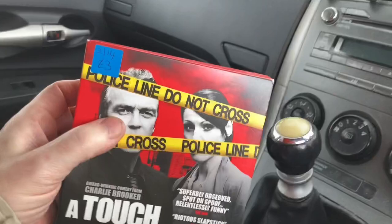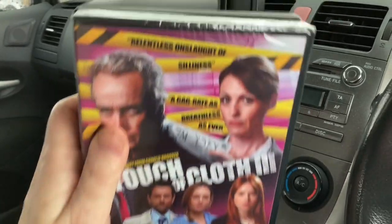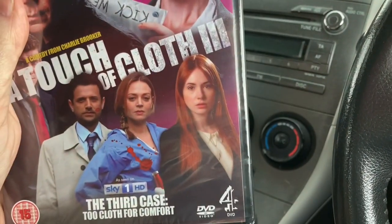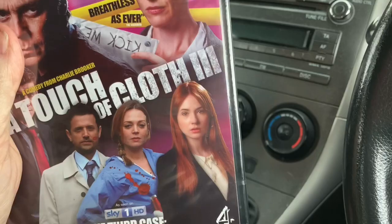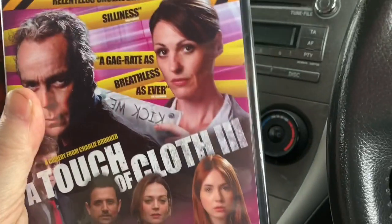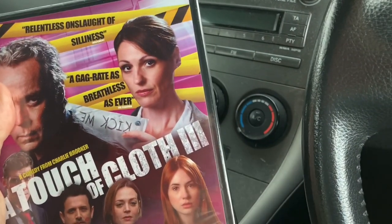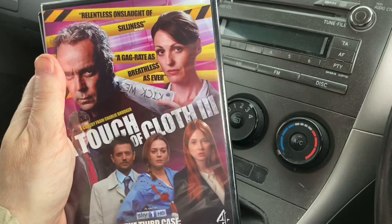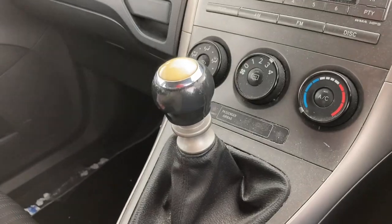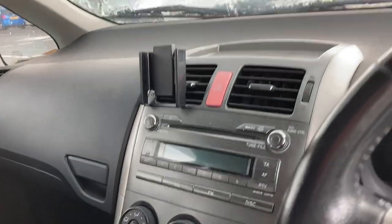I mean, I would have paid a quid for that sealed series three anyway. Interestingly, Karen Gillan's in series three and I don't remember seeing her in this, so maybe I haven't even seen it. I definitely saw series one, and I'm pretty sure I saw series two — there's a bit of a gimmick where a character dies and comes back in series two. But yeah, I'm chuffed to have got that; it just means I've got to find another copy of series two.